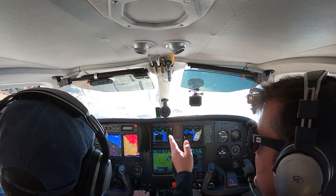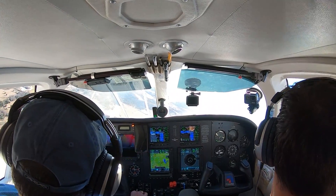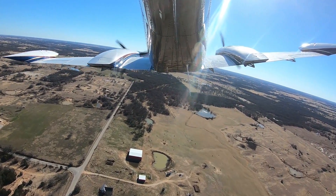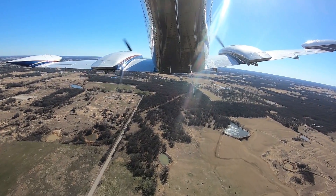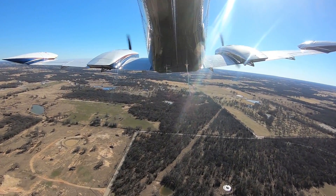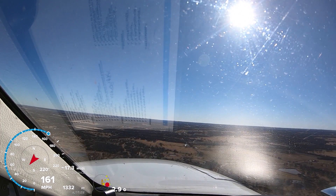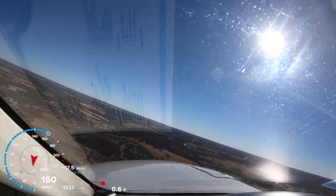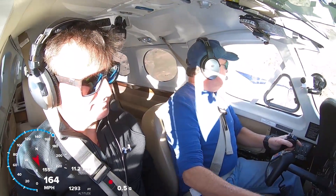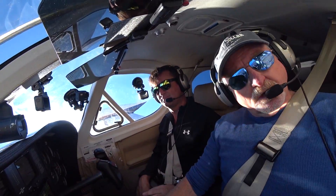So have you had to use this heated windshield before? Yeah, I've gotten some ice in this thing - it handles ice really well. We're pulling back to 21 inches of manifold pressure.